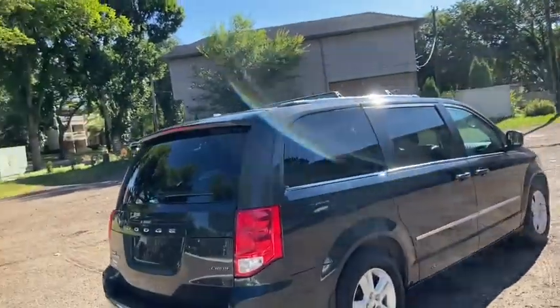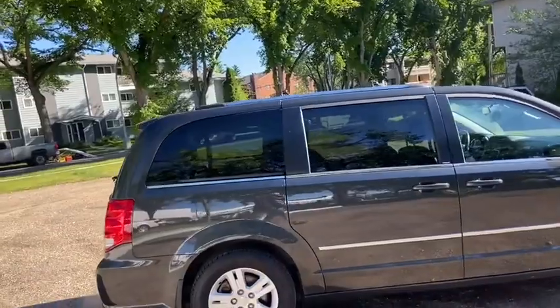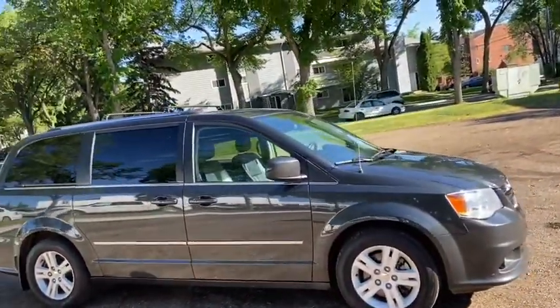Obviously not going to be able to cover everything about this van in this short video, so if you have any further questions please get in touch at waterlooford.com or visit our dealership at 11420 107th Ave NW in Edmonton, Alberta.